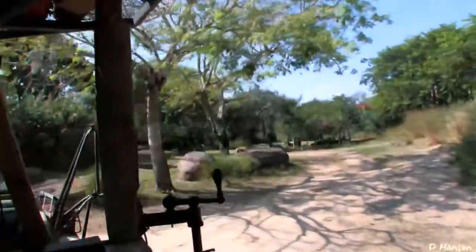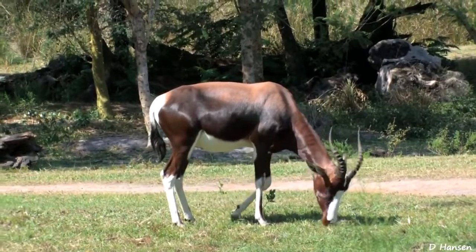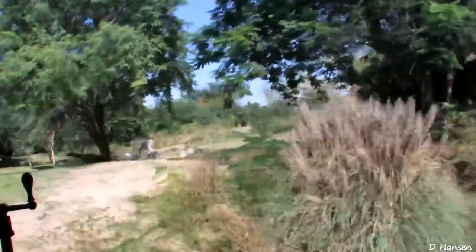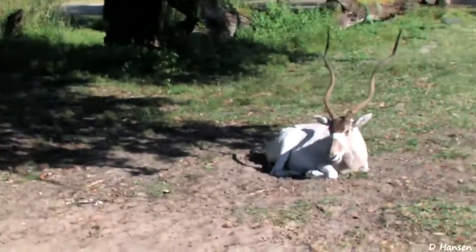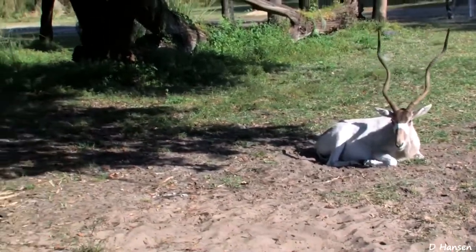That's a bontebok over there. Bonteboks are very special because they're almost extinct in the wild. Now these white animals we're coming up on — they're standing very, very still. They have those big, long, curly horns. Those are addax. And addax, like the bontebok that we see in the way back right there, are almost extinct in the wild.